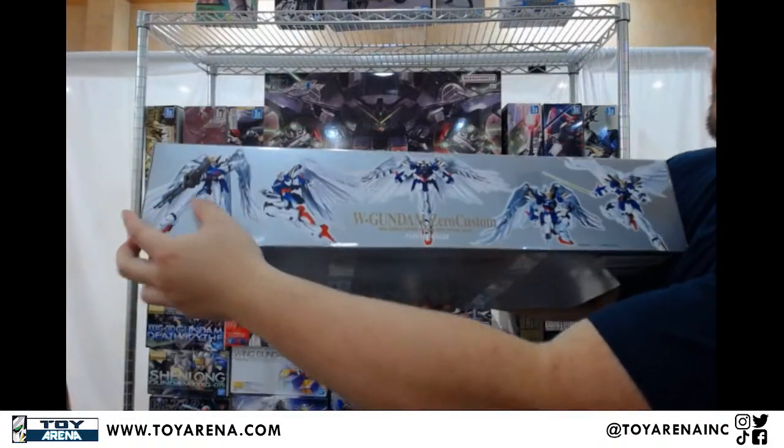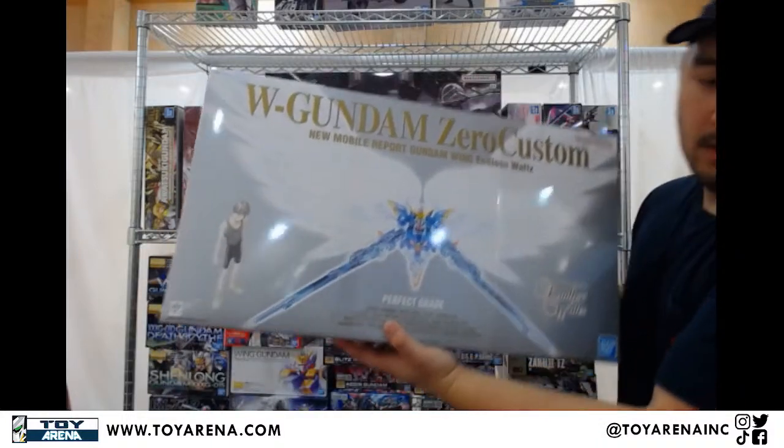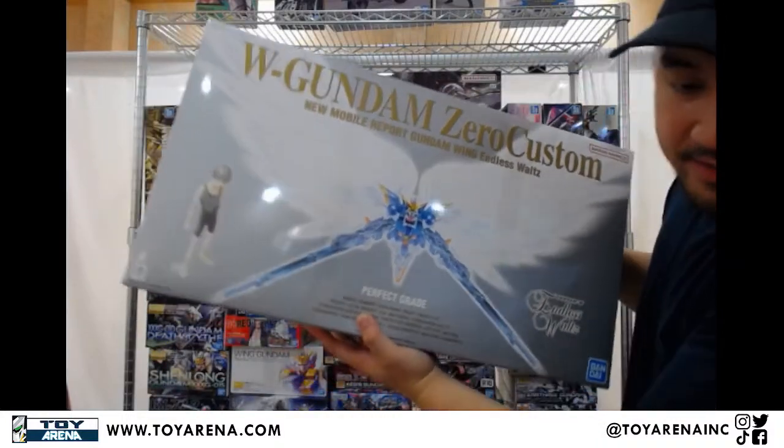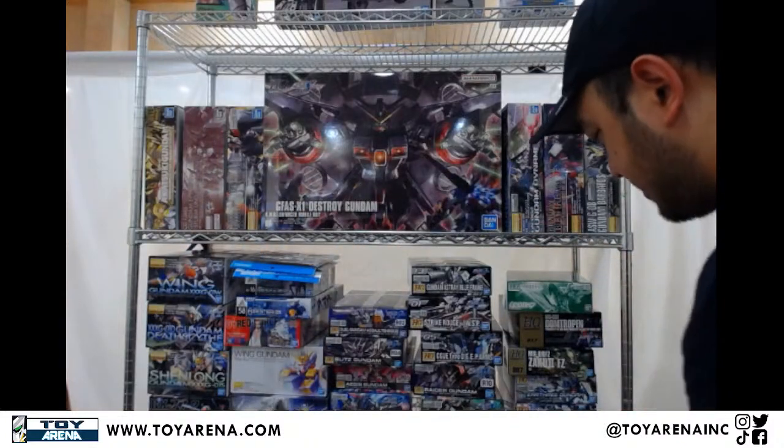Question: do you still have the Chumlee SH Figure Arts? Not right now — that one's definitely not in stock as of right now unfortunately.